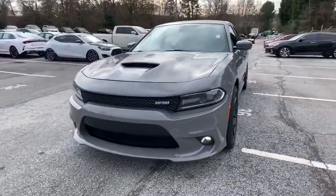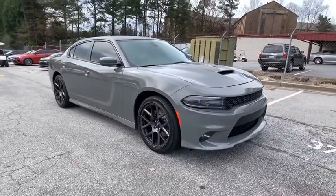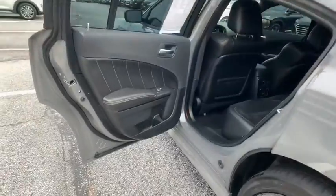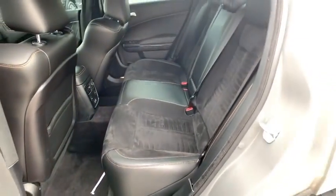This vehicle has less than 40,000 miles. Here are some of this vehicle's great options: remote engine start, backup camera, keyless entry, steering wheel audio controls, and anti-lock braking system.